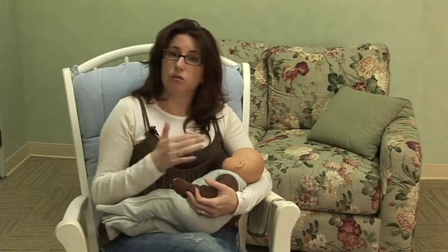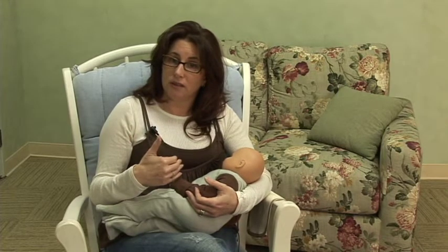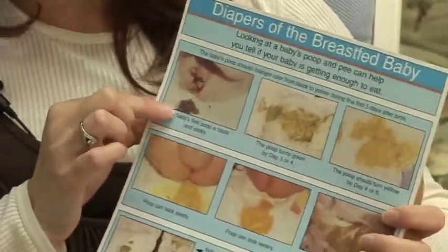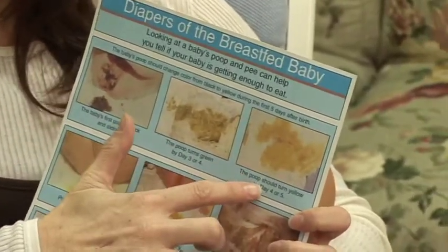When you see that transition with their bowel movements, you know that they're getting enough to eat. You also want to look for their wet diapers. A great way to look at that is this little chart that shows you what the different colors look like — the black tarry, the green, and the seedy yellow.